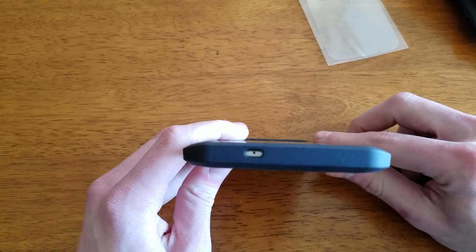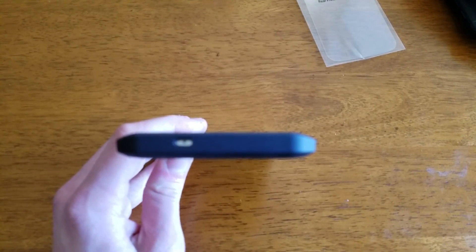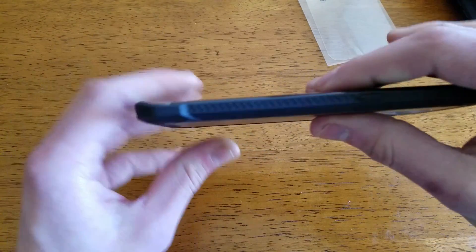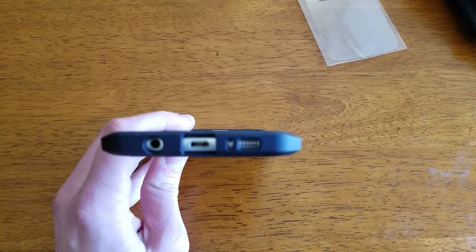Along the top you have a massive cutout for your top microphone, and of course along the bottom you have cutouts for each of the appropriate ports.